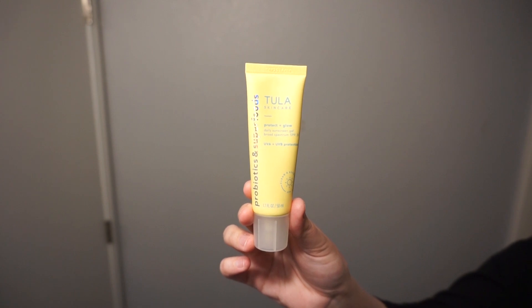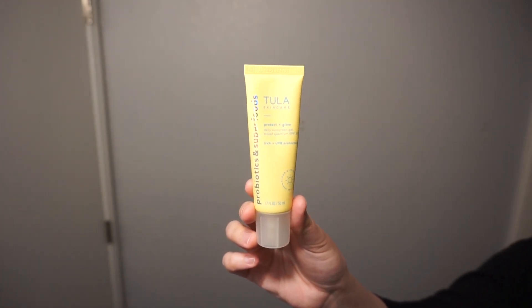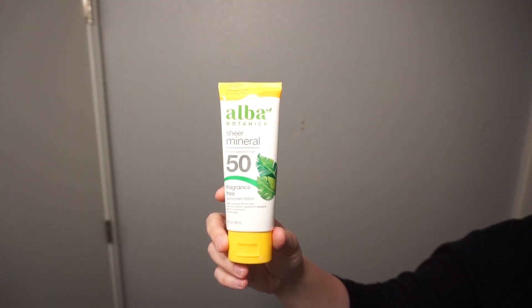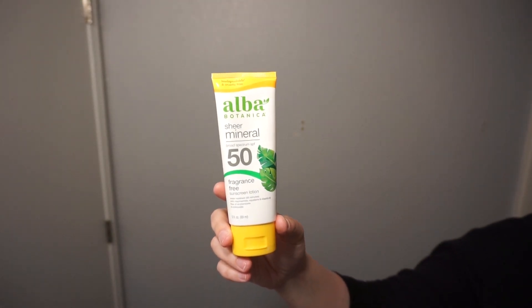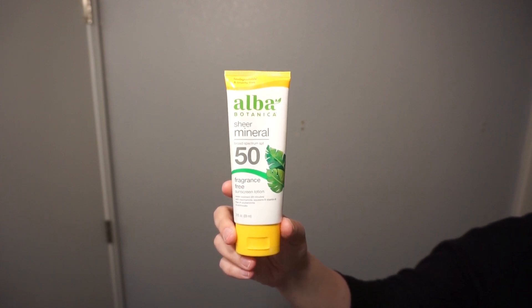I completely forgot to film me putting on sunscreen, because I usually put it on right before I leave the house rather than at the beginning of my skincare. I'm currently using the Tula probiotic sunscreen for the face and the Alba Sheer Mineral SPF for my body. So yeah, that is my full morning skincare routine! Thank you so much for watching — all my socials are listed down below along with all the products I used in this video, and I will see you guys in another video very soon. Bye!